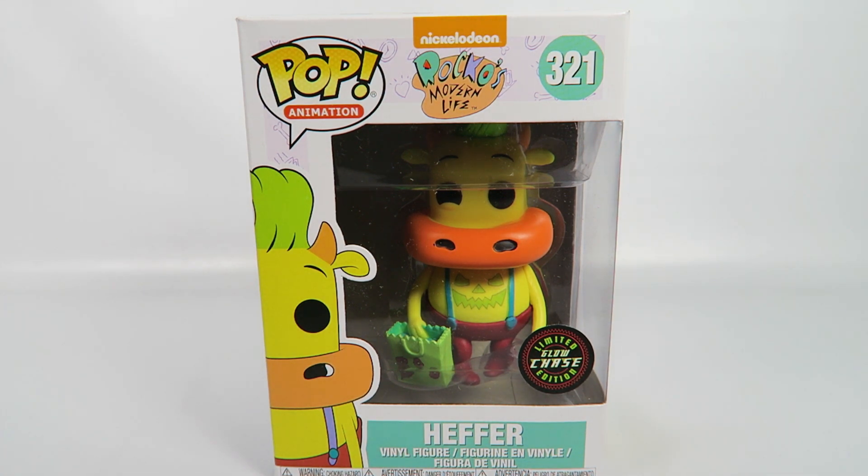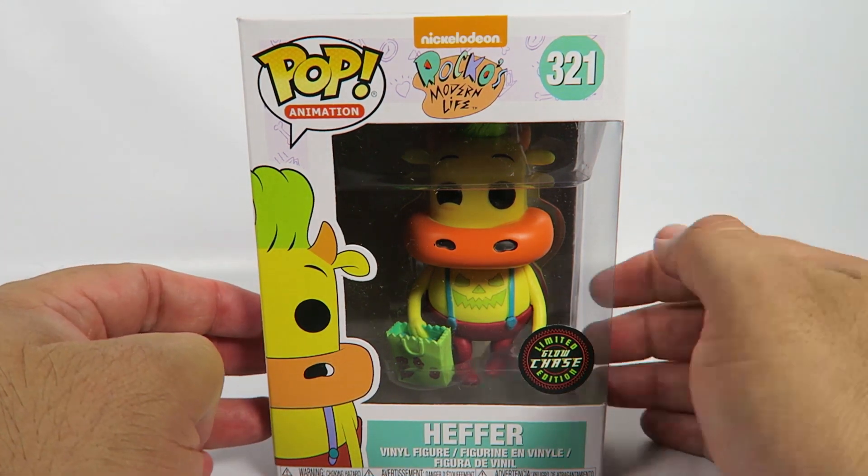Now this is the limited edition glow-in-the-dark chase figure. This is based on the Halloween episode where Heifer and Rocko go trick-or-treating. So let's take a look at the box.